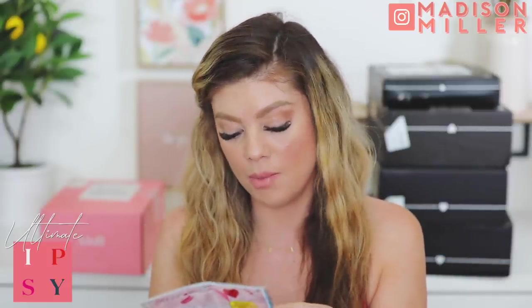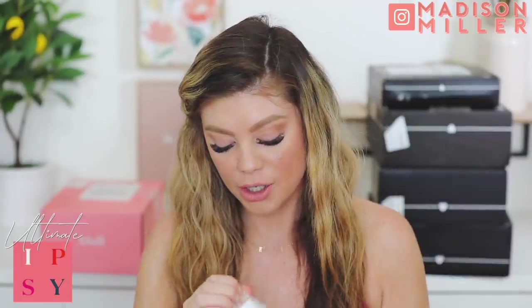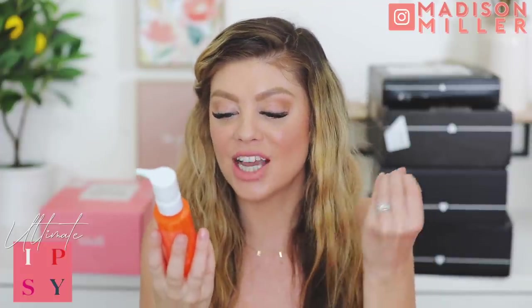First off we have some sheet masks from Dr. Huang Beauty Lab - a shea butter nourishing mask and a hydrating mask. Love getting sheet masks. Then, very excited - this is a Sunday Riley product, the CEO CNE Micro Dissolve Cleansing Oil. I cannot wait to use this. I love cleansing oils and I like Sunday Riley - I have yet to try this one out. This is a big win!